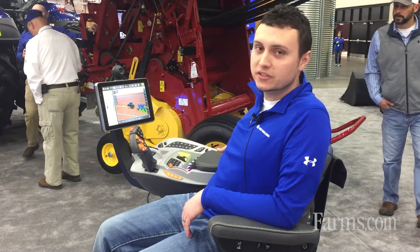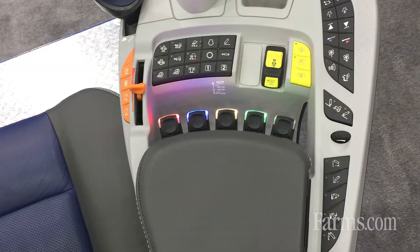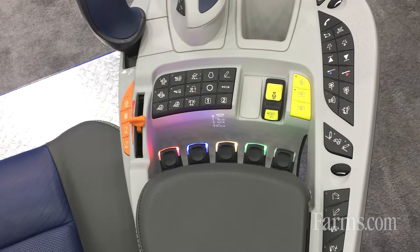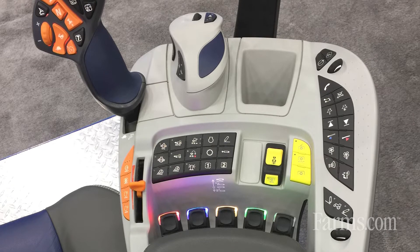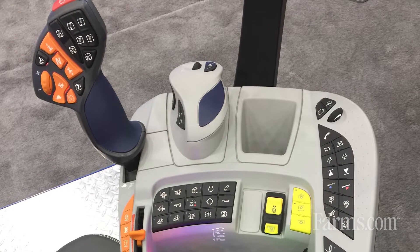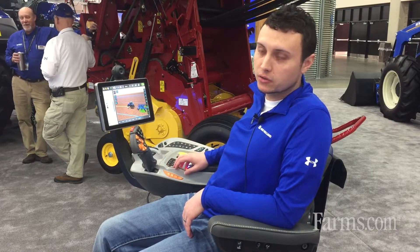As you can see, it's fully integrated with the tractor. You have your radio controls, climate controls, and any button with a number on it you can customize within the display. If you hook up your hydraulic remotes in a different way, you can change the color of these within the display — so very user-friendly and intuitive to use.